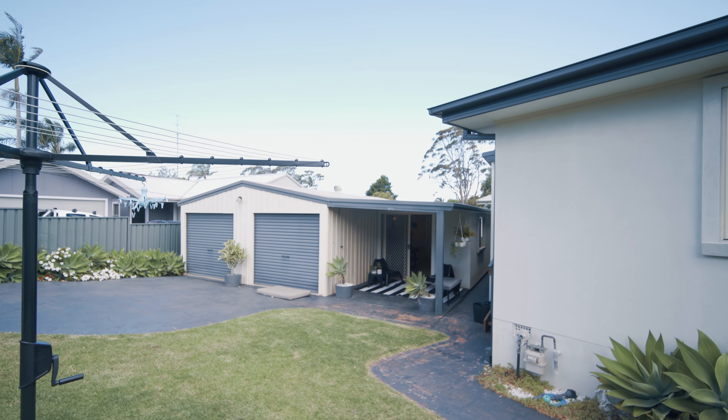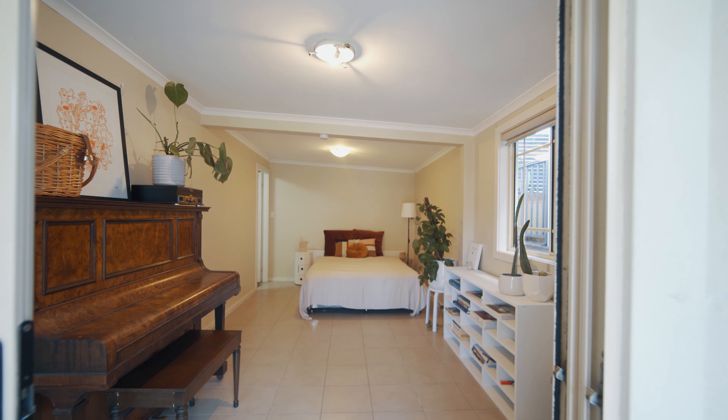With privacy, good storage and a great backyard for the kids, this one will be easy to live in.